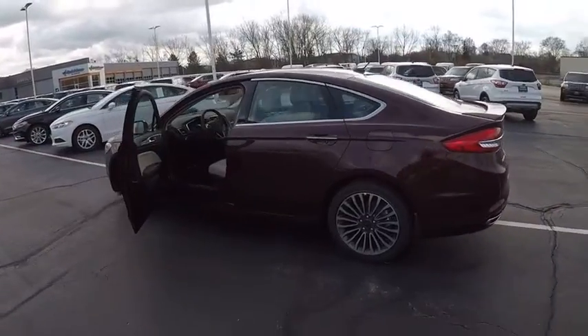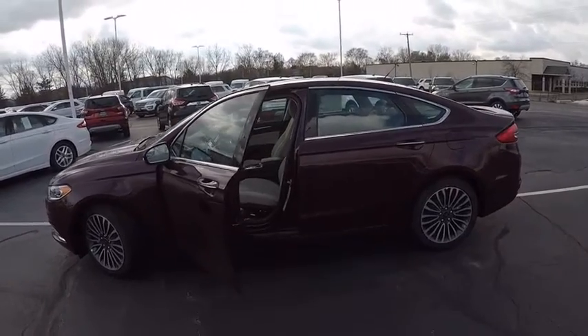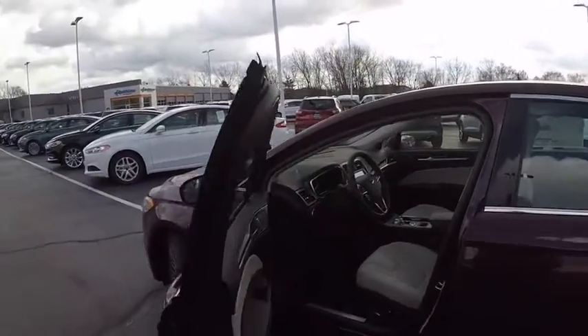Leather-wrapped steering wheel, driver airbag, driver lumbar, power steering, adjustable steering wheel. Come see the car for yourself.